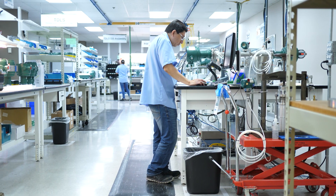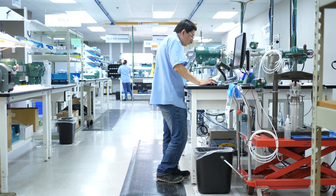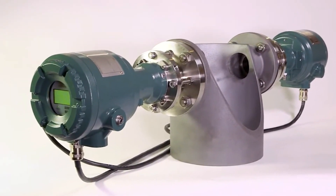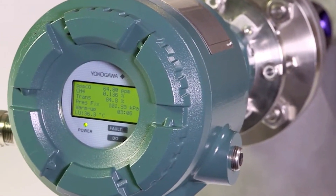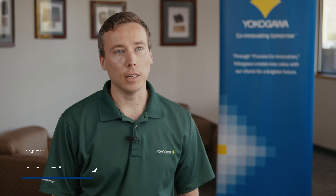Yokogawa currently offers excellent tools in the form of the TDLS 8000 for measuring oxygen, CO, and methane. The issue with that platform is that you can't measure all those components in one single device, and they require two opposing flanges for installation, which makes brownfield installations not always economically or mechanically feasible.